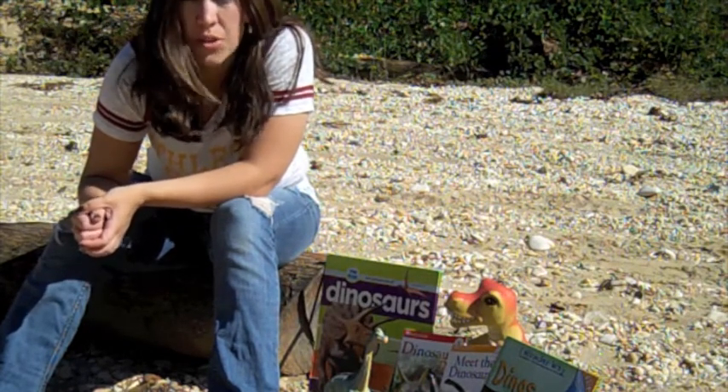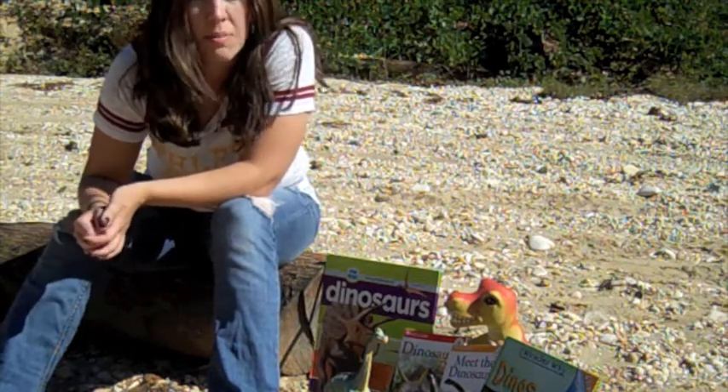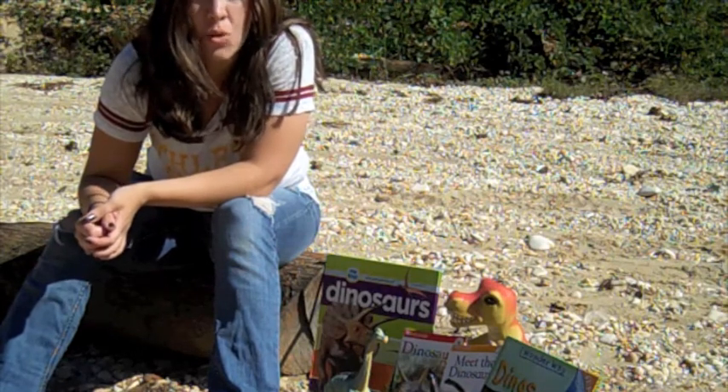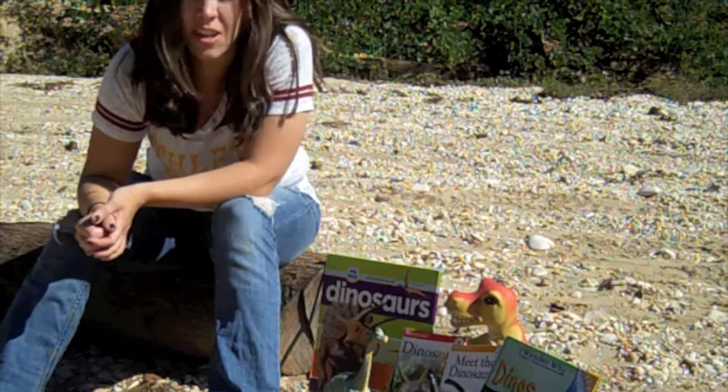No one knows for sure, but there is one thing we do know: dinosaurs existed. And how do we know this? We know because of scientists called paleontologists. They study dinosaur fossils, and they know more about dinosaurs than any other people on the face of the earth.